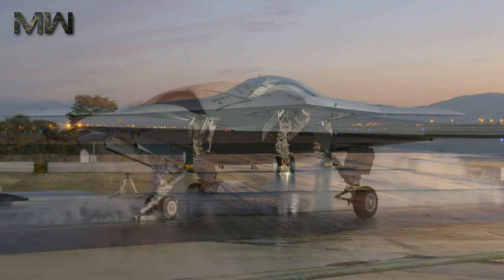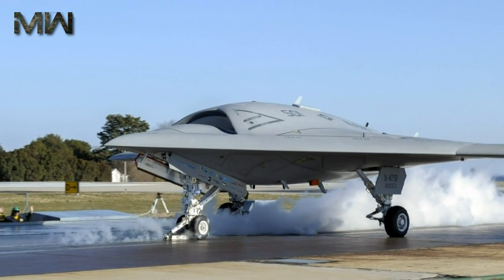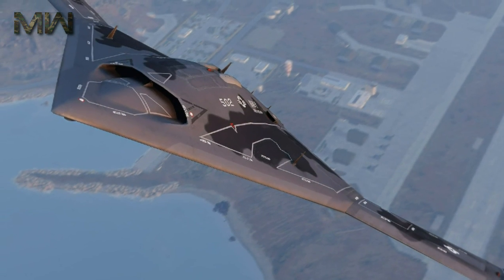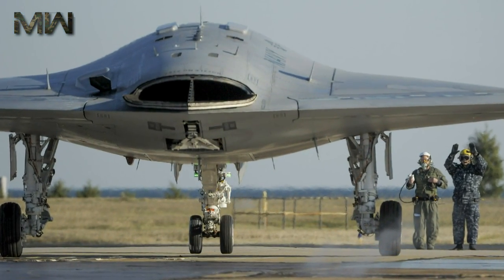The X-47B is expected to enter active naval service by 2019. The tailless unmanned aircraft is 11.63 meters long and has a wingspan of 18.92 meters. The shape of the aircraft is designed for stealth, or low observable relevant requirements.